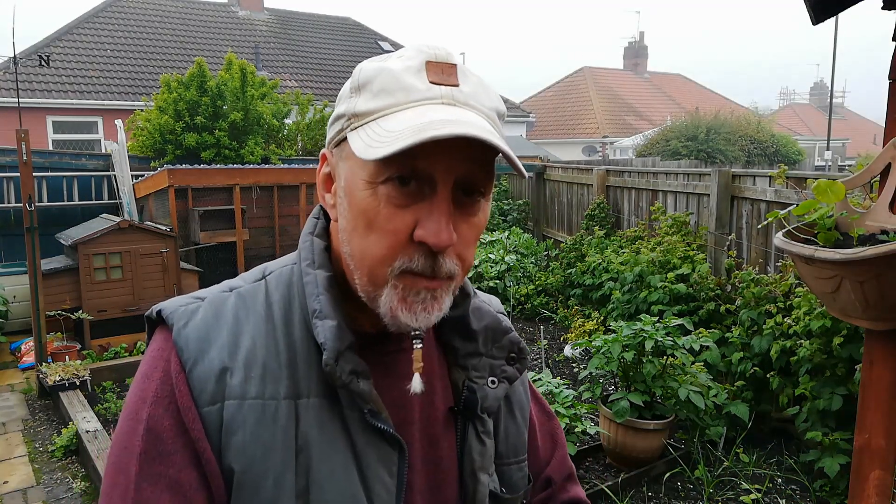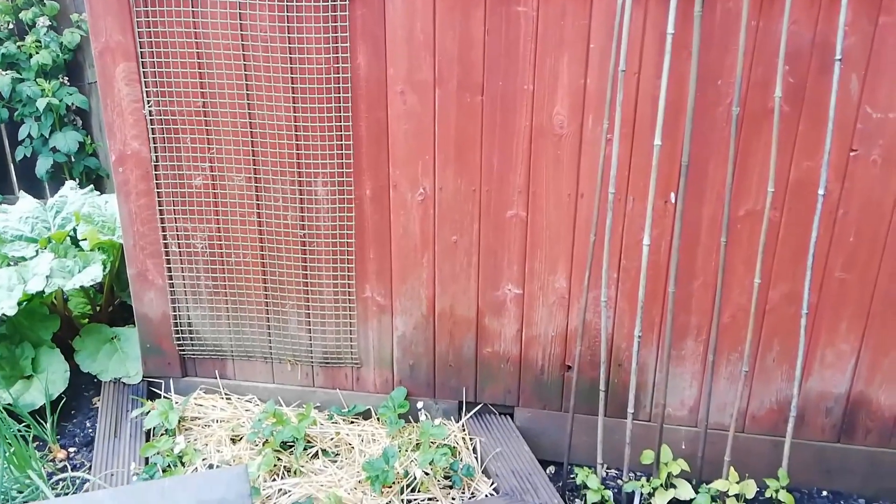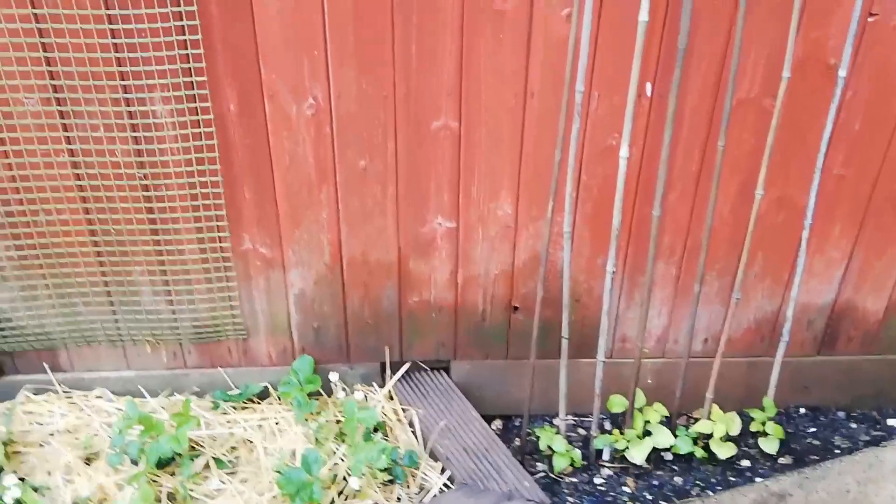We're back here today — it's actually stopped raining momentarily. It's a bit chilly but that hasn't stopped me coming out. I've got a few things to do, so I'll lift you off here and we'll have a little wander around and I'll show you what I've been up to on the plot.